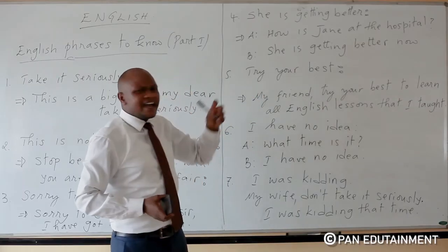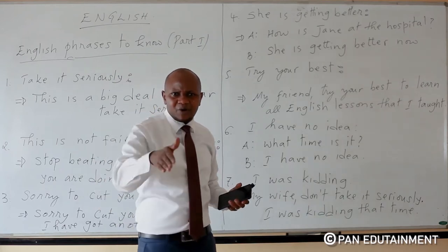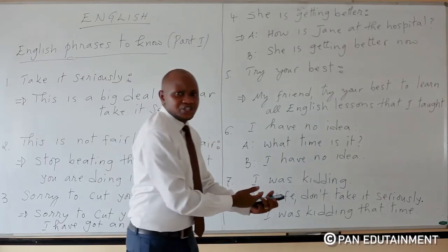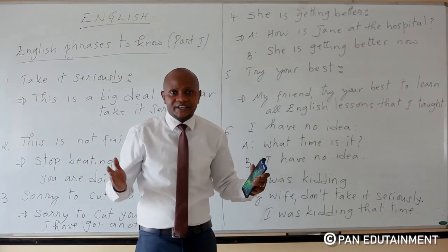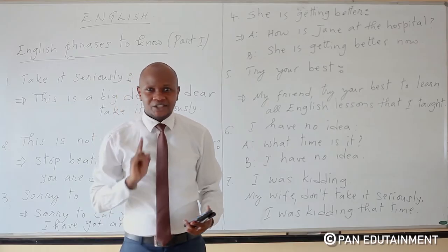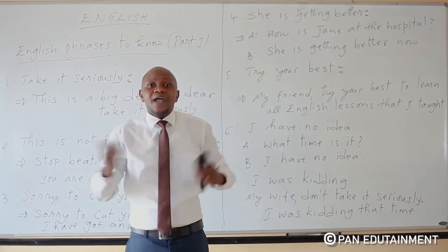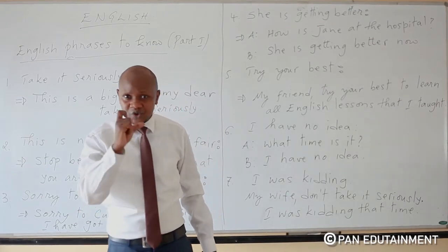Number five: 'Try your best.' When someone tells you to try your best, he wants you to improve from the lowest level to the highest level — to do something better than usual. For example: 'You failed the exam today, but next time try your best to get good marks.' I will try my best to teach you English very well.